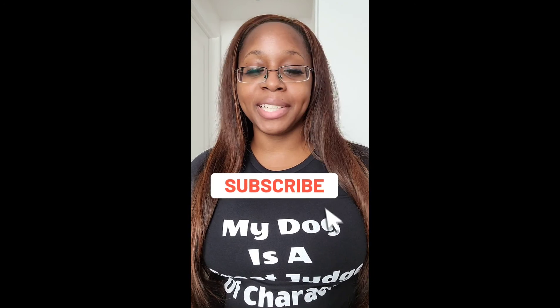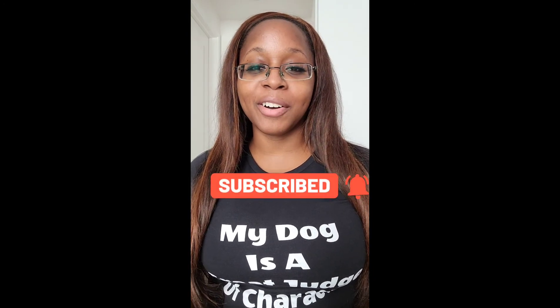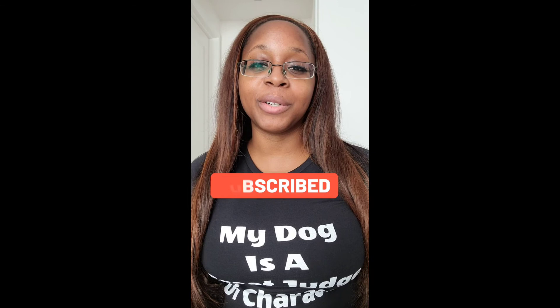If you like this video, please subscribe and follow me. I have a lot of great tips coming down the pipeline. I also have a lot of videos for you educating you on different diseases that we see in both cats and dogs. Thank you.